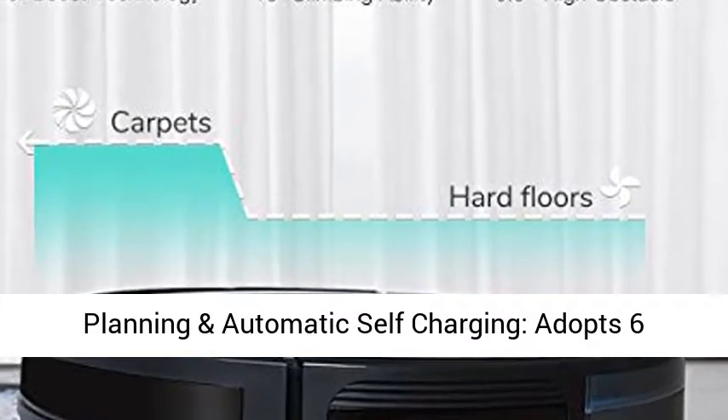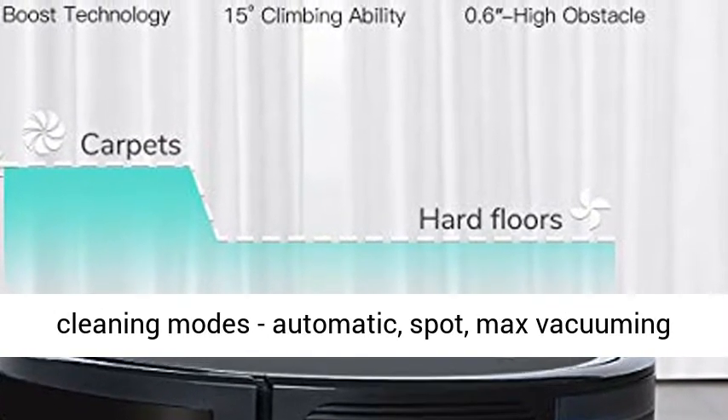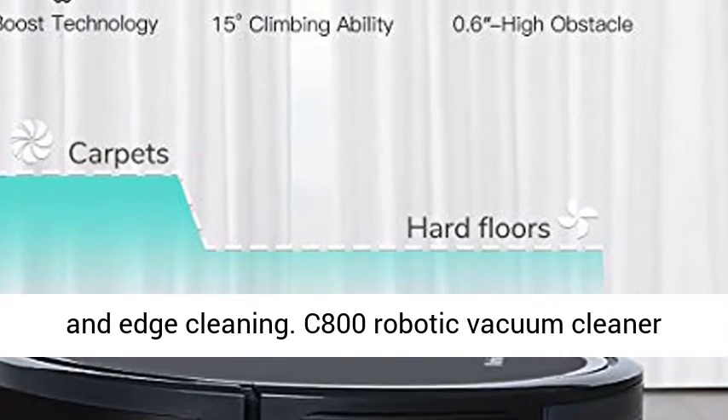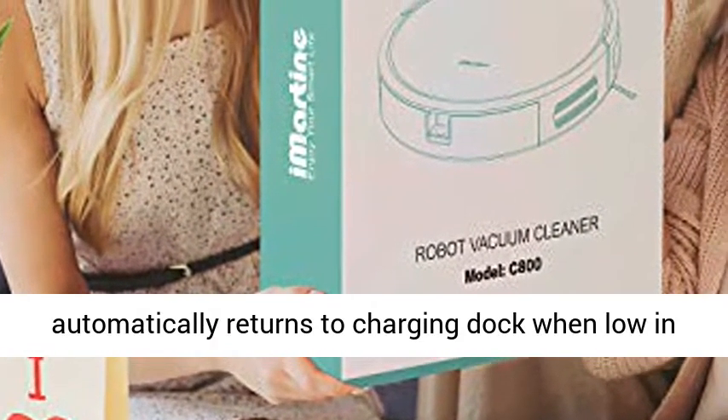Daily planning and automatic self-charging — adopts 6 cleaning modes: Automatic, Spot, Max Vacuuming, and Edge Cleaning. The C800 robotic vacuum cleaner automatically returns to the charging dock when low on power.